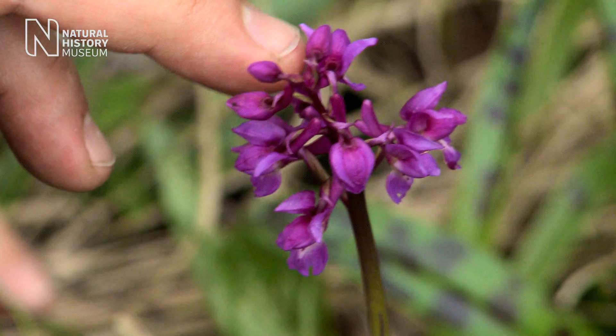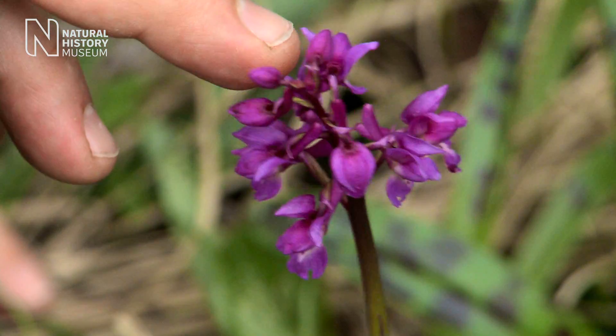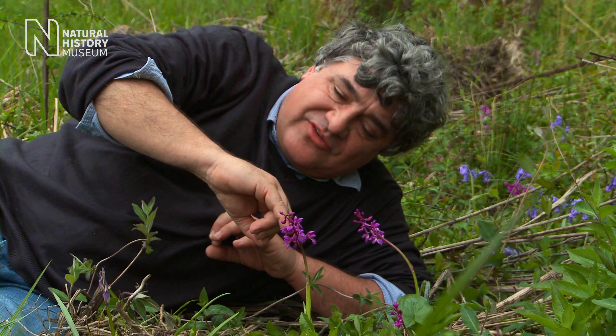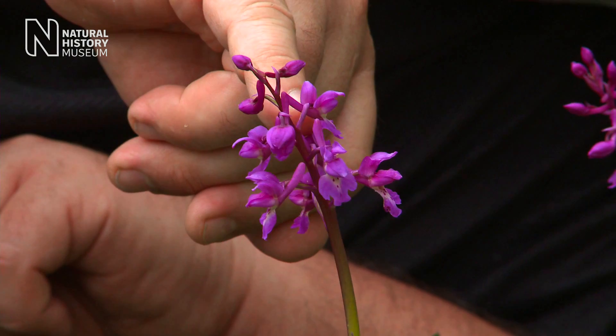A visiting pollinating insect with a fairly longish tongue will bang its head against the sacks of pollen, such that when it moves on to the next flower that pollen gets transferred to the female parts of the flower and effects pollination.